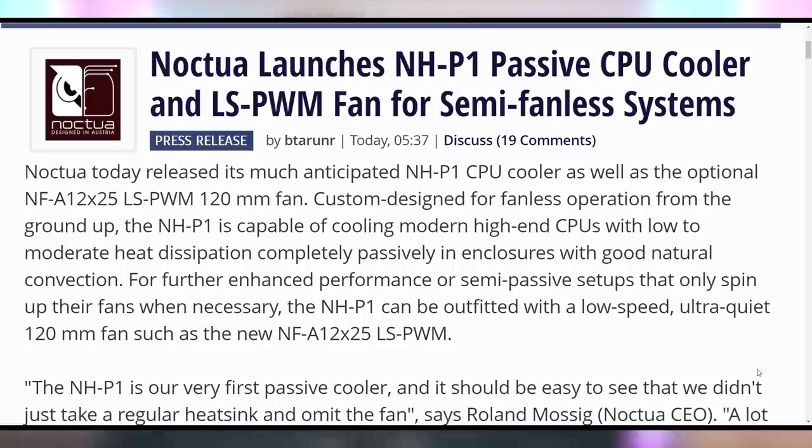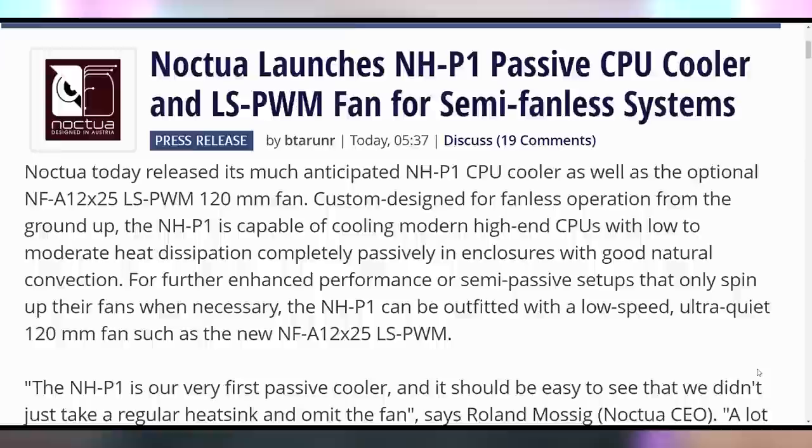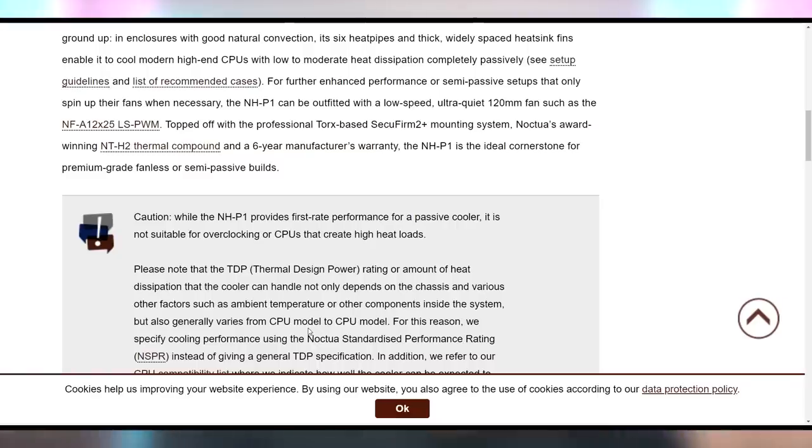Do you have a problem with noise? Noctua wants to solve part of it — at least the part coming from your PC. They released their passive cooler at $109 over on Amazon. We've got an affiliate link in the video description if you want this behemoth. The only issue I have with Noctua is that they talk about it potentially being semi-passive if you use the included low-speed fan — but it's either passive or it's not. Semi-passive means it's active. I'm going to die on that hill.